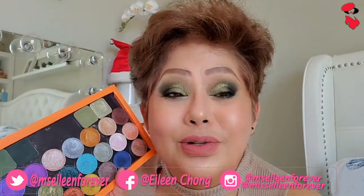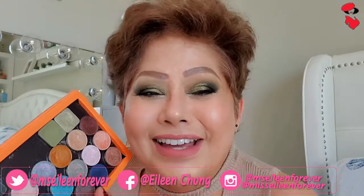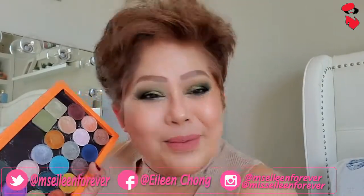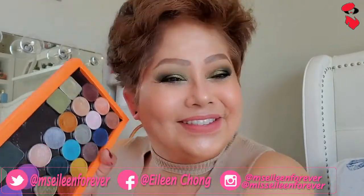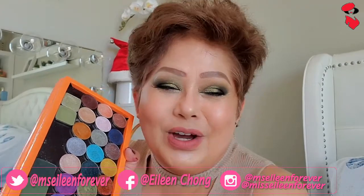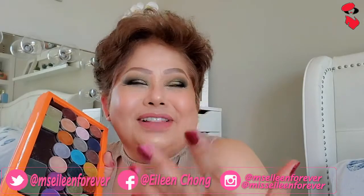Bakit ba sobrang gusto ko sa mga shimmers? Buti na lang wala ang polis, kaya nakakapag-vlog ako ng ganito. Alam nyo, pag wala ang polis, ang galing ko mag-vlog.